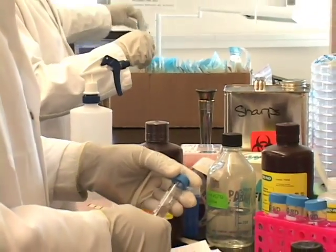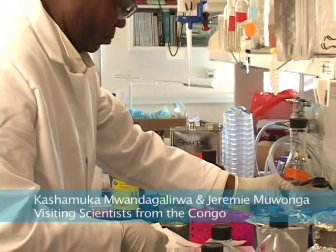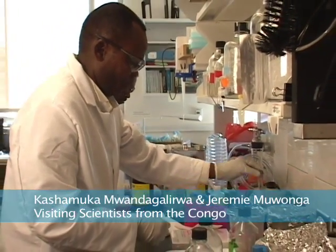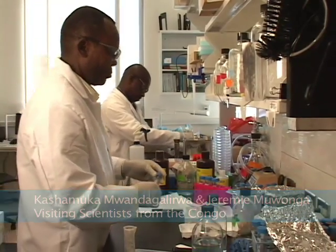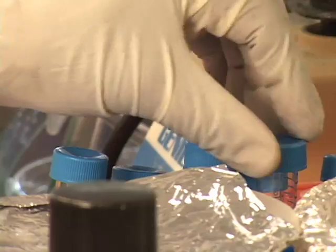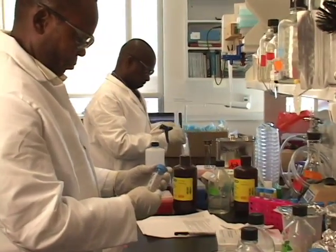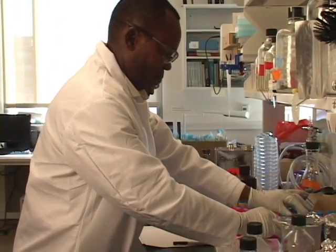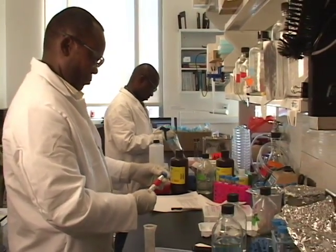Any project like this has to have a capacity building component because we need to be sensitive to the countries we work with and not just go in there and do this cool thing and leave. So part of the Gillings involves capacity building in the Congo. I'll hopefully have one Congolese student come here for a PhD in epidemiology and several others who are going to come here for short-term training. Not only will we be able to hand the Congolese Ministry of Health some good numbers, but we'll also be able to leave a little legacy back there with some smart, well-trained people.